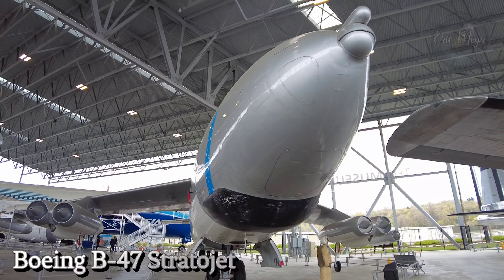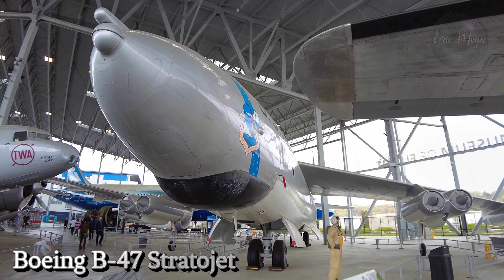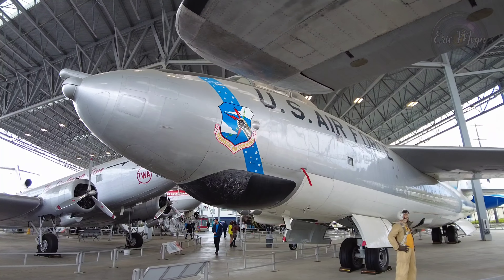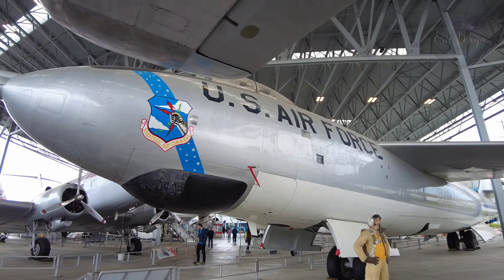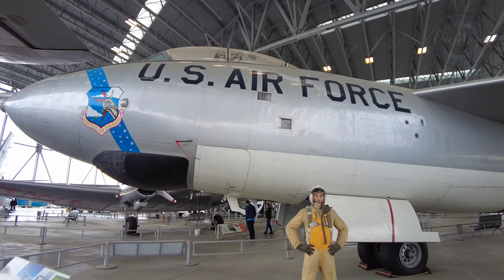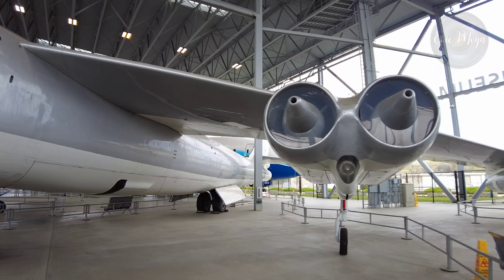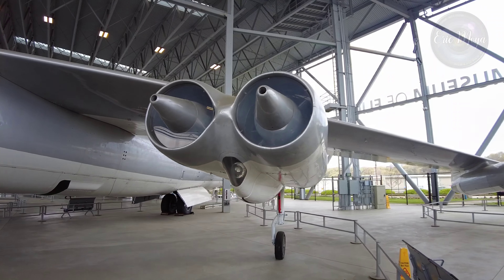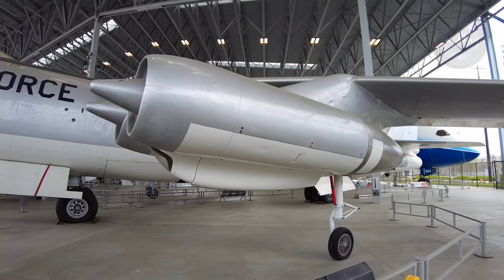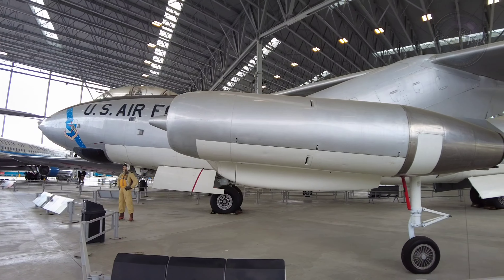This Cold War era strategic bomber is displayed at the Museum of Flight in Seattle, Washington, USA. The Boeing B-47 Stratojet is a retired American long-range six-engine turbojet-powered strategic bomber designed to fly at high subsonic speed and at high altitude to avoid enemy interceptor aircraft. The primary mission of the B-47 was as a nuclear bomber capable of striking targets within the Soviet Union. Development of the B-47 can be traced back to a requirement expressed by the United States Army Air Forces (USAAF) in 1943 for a reconnaissance bomber that harnessed newly developed jet propulsion.